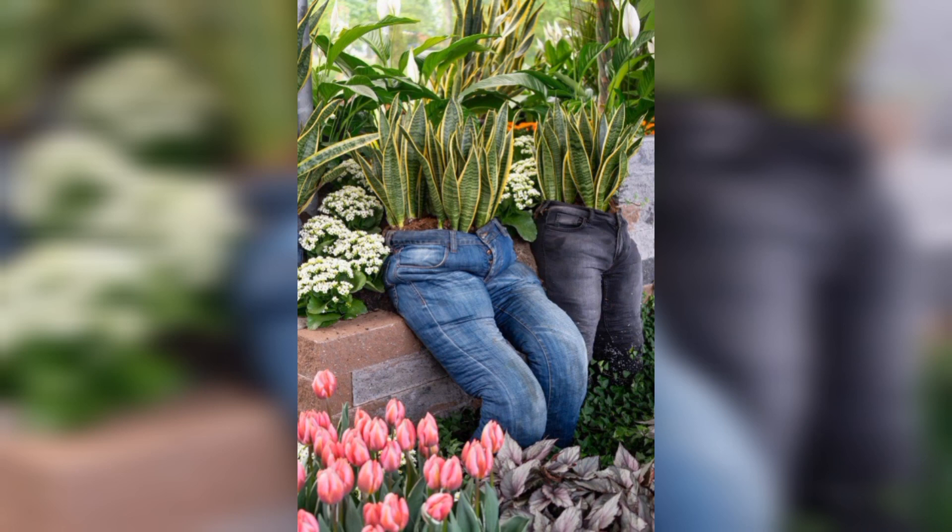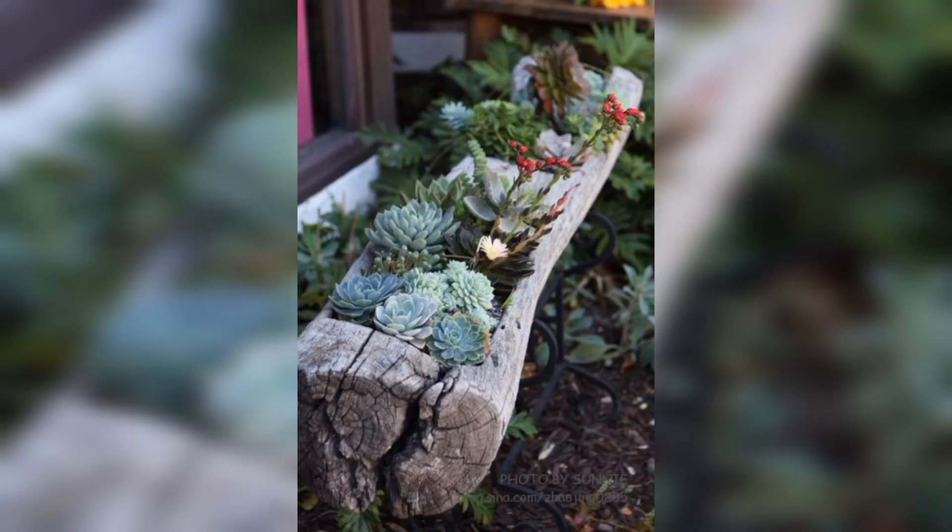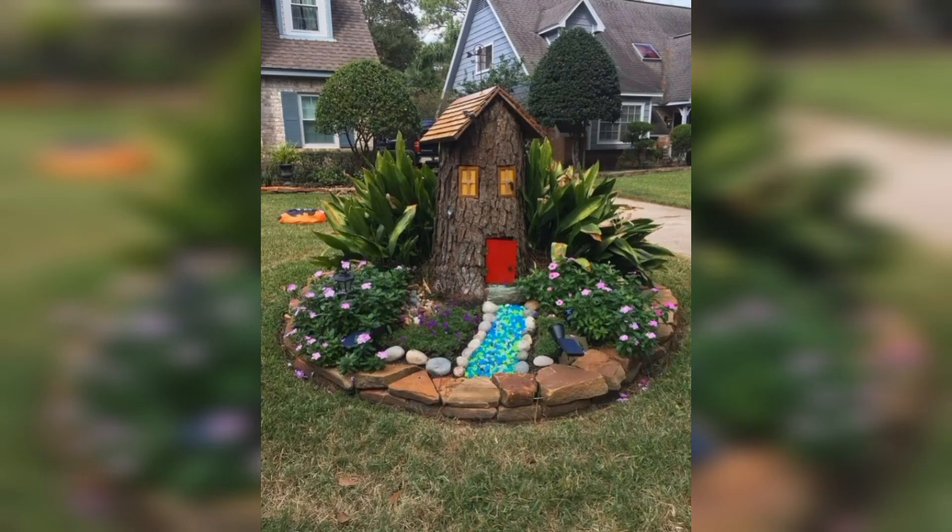Looking for a statement piece for your garden? Turn an old bike into a garden sculpture by adding some flowers or plants in the basket and along the frame.